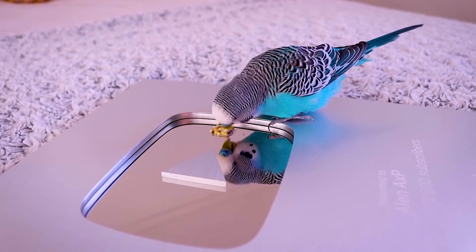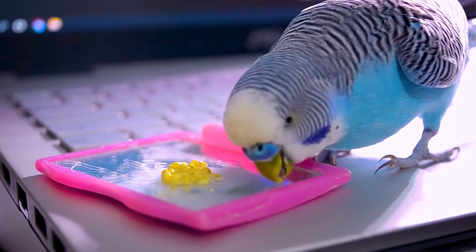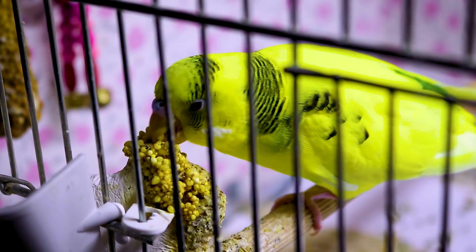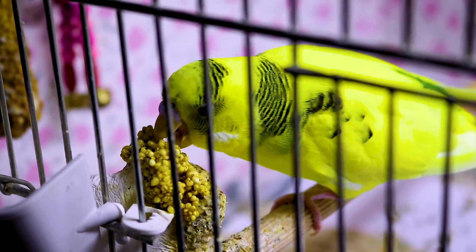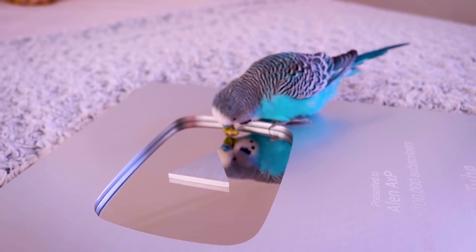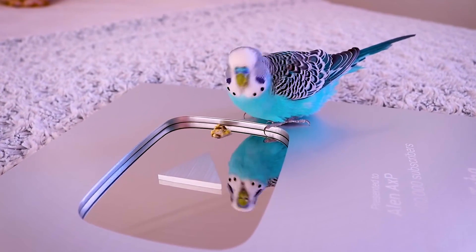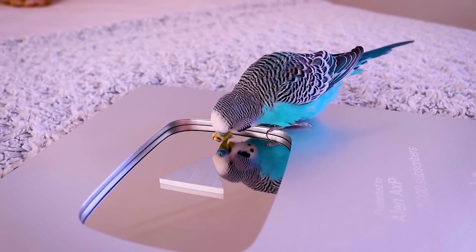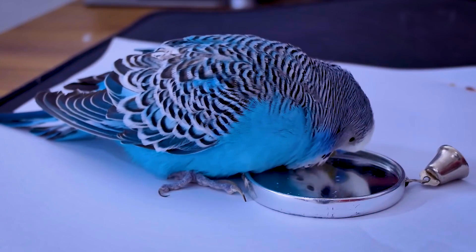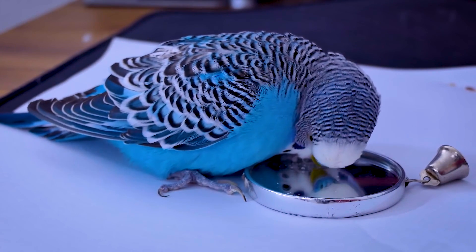A budgie who begins regurgitating seed to his reflection in the mirror is well advanced in the budgie mating ritual. He thinks the reflection is his mate and he's trying to feed her. If this happens once or twice but doesn't reoccur, it's nothing to worry about. Serial feeding, though, indicates that the bird is in need of some proper budgie company. If your budgie gets into the habit of throwing up his seed for a friend in the mirror, it's best to remove the mirror from the cage.